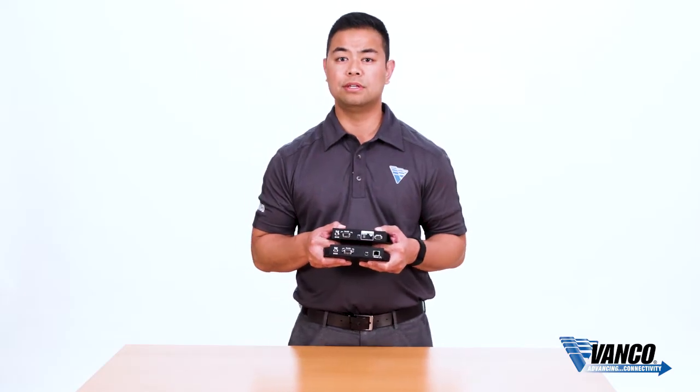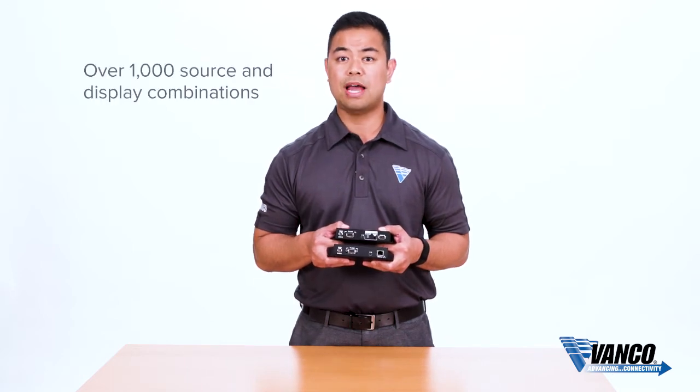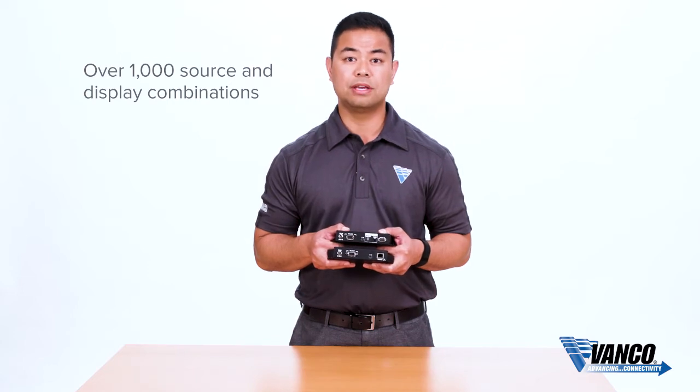Instead of a fixed matrix unit, we can expand our HDMI distribution system to over 1,000 source and display combinations — build any size matrix unit that you want.